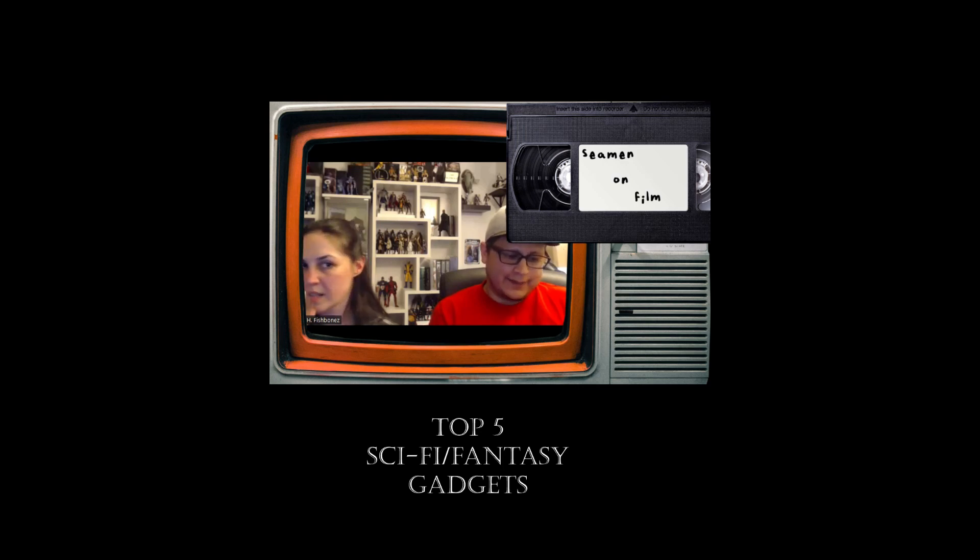Number four, I went with the haptic suit from Ready Player One. Number three, I went with the Power Morph from the Mighty Morphin Power Rangers. Number two, I went with the Proton Pack from the Ghostbusters.